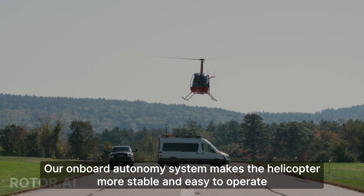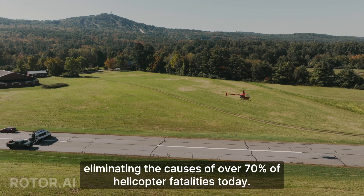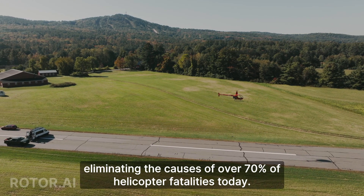Our onboard autonomy system makes the helicopter more stable and easy to operate, eliminating the causes of over 70% of helicopter fatalities today.